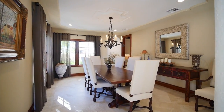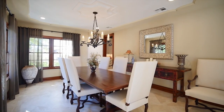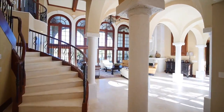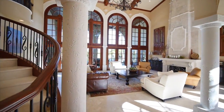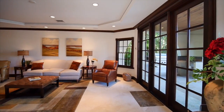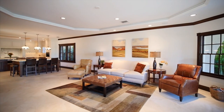Elegance is key in this formal dining room that will provide hours of entertaining for guests and family. Gather with friends and family in this casual family room that opens to the patio and pool area.